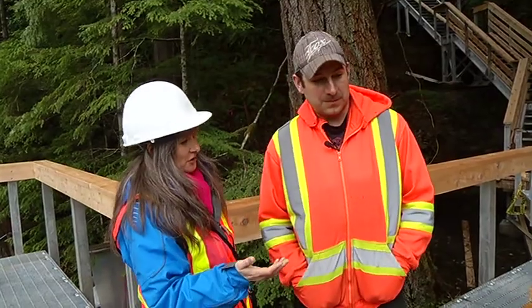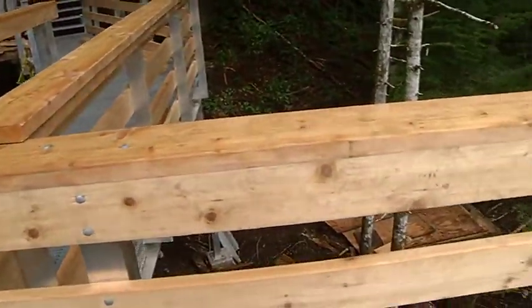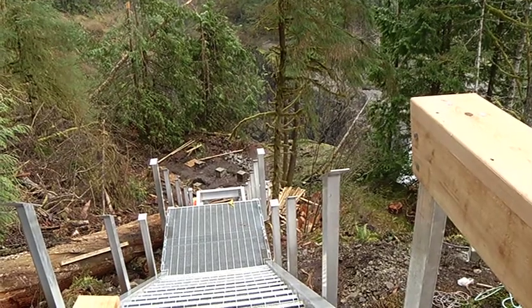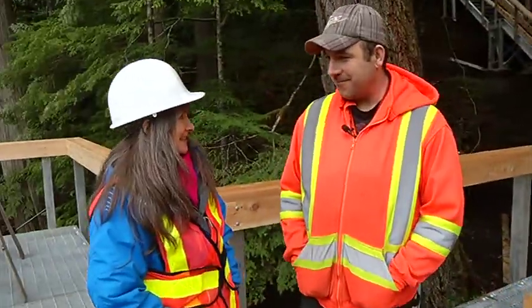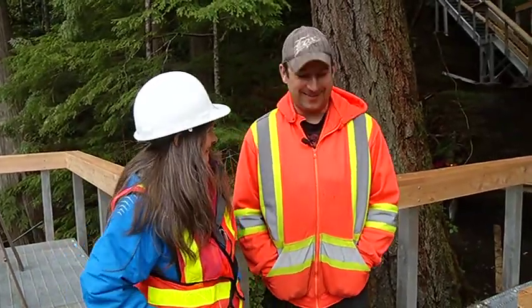How much longer do you think it'll take to finish this beautiful wood craftsmanship all the way down to the cantilevered platform? If it was just me and a helper it would probably be a week and a half, but there's going to be all four of us working on it, so probably a week at the most. Slow going, tedious — but it's the fun stuff. It's beautiful and you've got to make it look nice because everybody's going to see it.